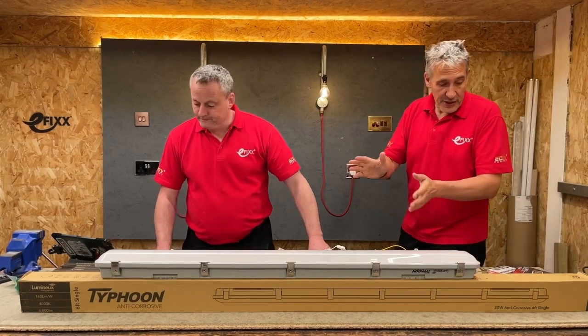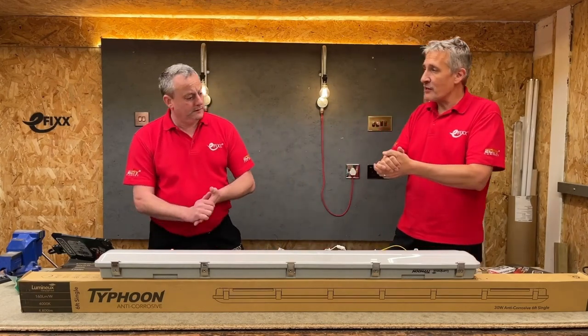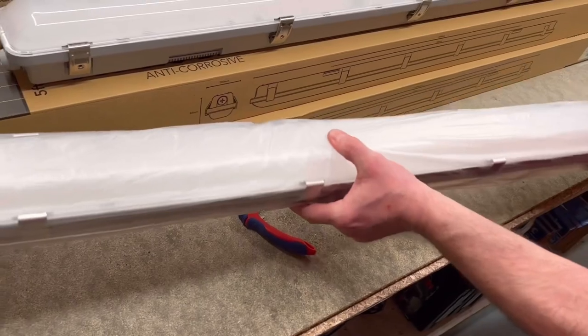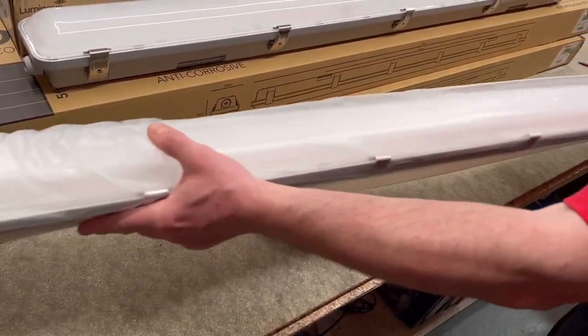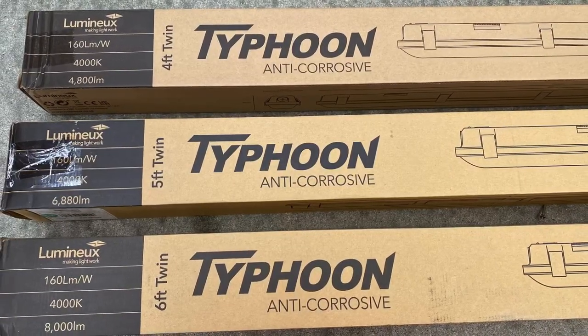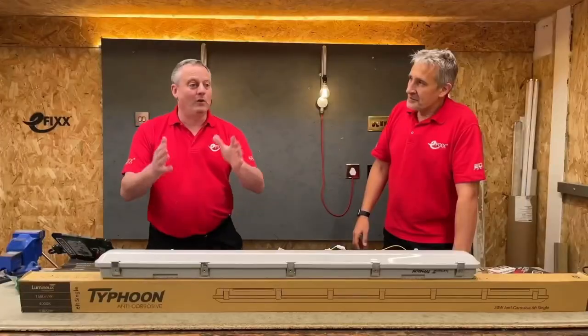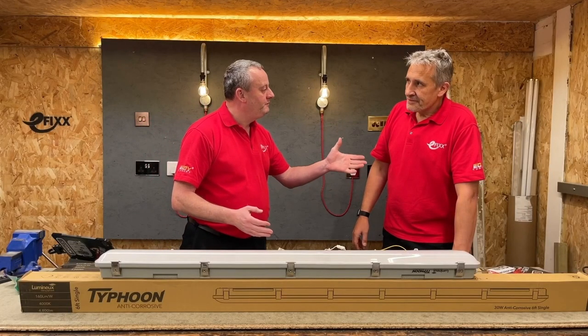I think we've got a great product here from Luminar in the form of this Typhoon fitting. When I got it out, I was super excited because I saw words that I was familiar with — four foot, five foot, and six foot, as well as single and twins. Got all excited because I'm thinking of those fluorescent tubes that you're talking about.